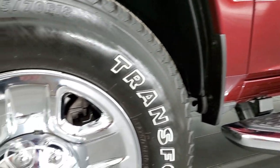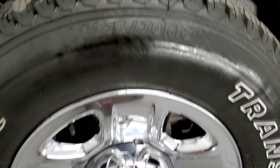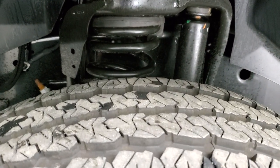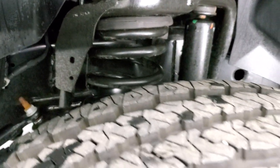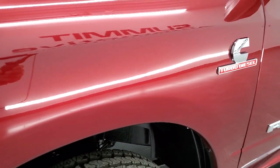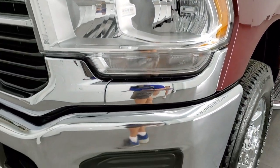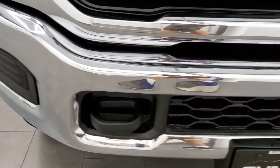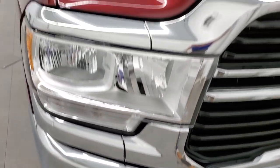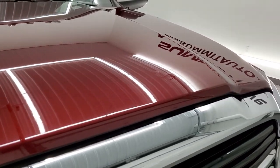It comes with steel rims with chrome covers and Firestone Transforce AT tires — LT275-70R18s — with just about all the tread left on them. Frame and underbody is in excellent shape. Driver's side front fender has no dents or dings. Headlight lenses are nice and clear. Front bumper is in excellent condition — no dents or dings. The hood is in excellent condition as well, no dents or dings.